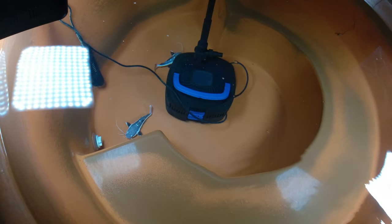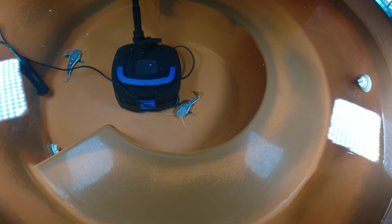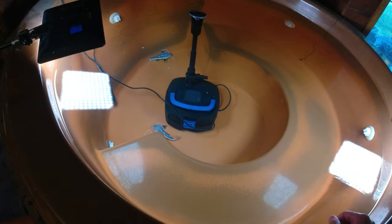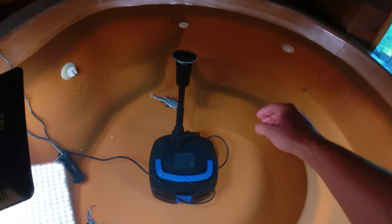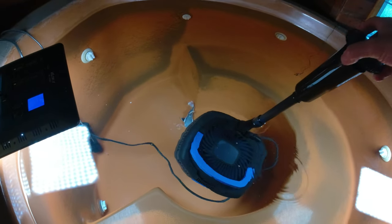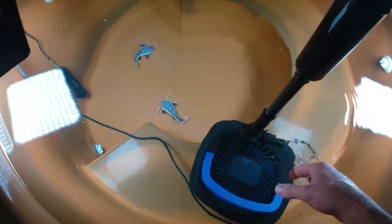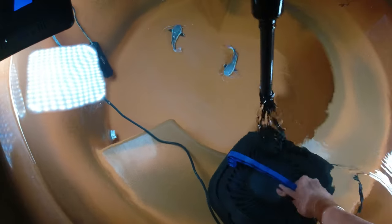It seems like the bigger they get, maybe they're not quite as soft as they were when they were a little bit younger. I got a little bit of food left and I want to pull this filter out and put it in there. They're getting super friendly with the hand feeding, really trusting, which is pretty awesome.